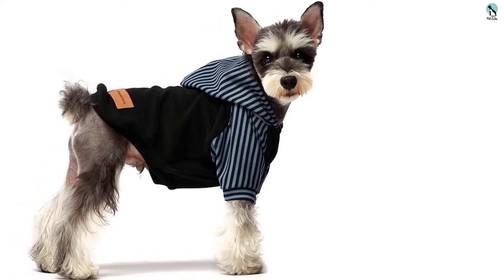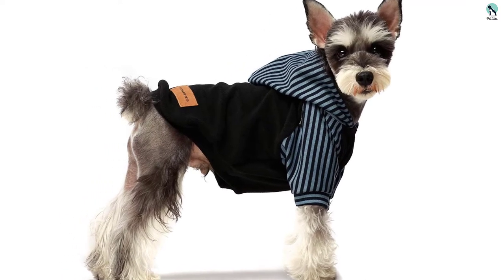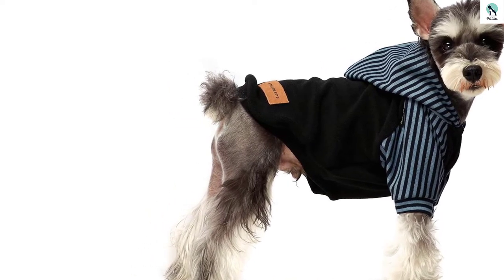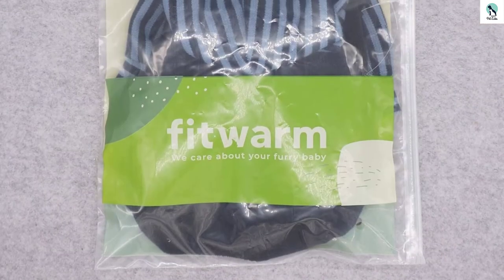It is also worth noting that Fitworm as a company does not make clothing for larger dogs — their XS is for Yorkie or Chihuahua-sized pups, while their XXL is for dogs like Corgis or Dachshunds. This limits the type of dogs that will fit into their collection, which is a shame since the clothing they make is both high quality and high fashion. This pullover is best for someone in search of a unique design that still offers warmth and comfort.